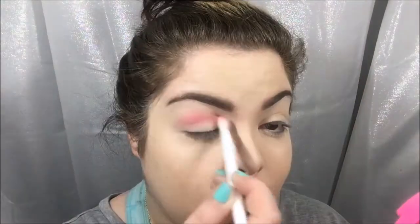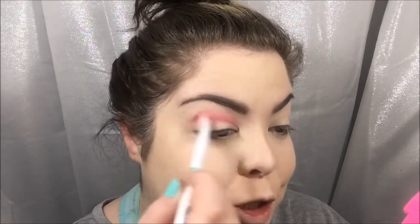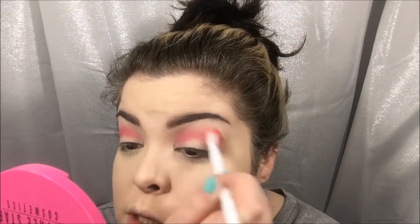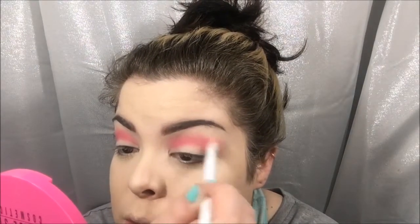It's so weird putting a bright color in my crease as a transition color. This does not have to be put on perfectly because this is just a transition color. I'm going to be putting darker shades on top — this is just to blend them all out and make them look smooth. That's pink, not red — hate when they lie to me like that.